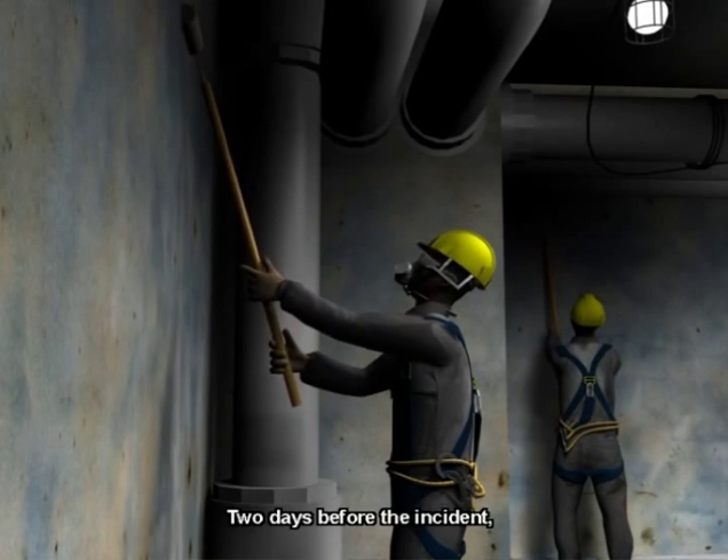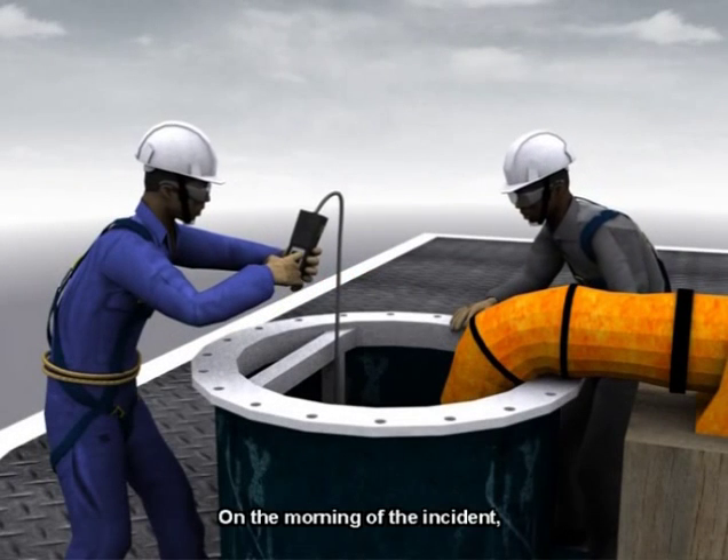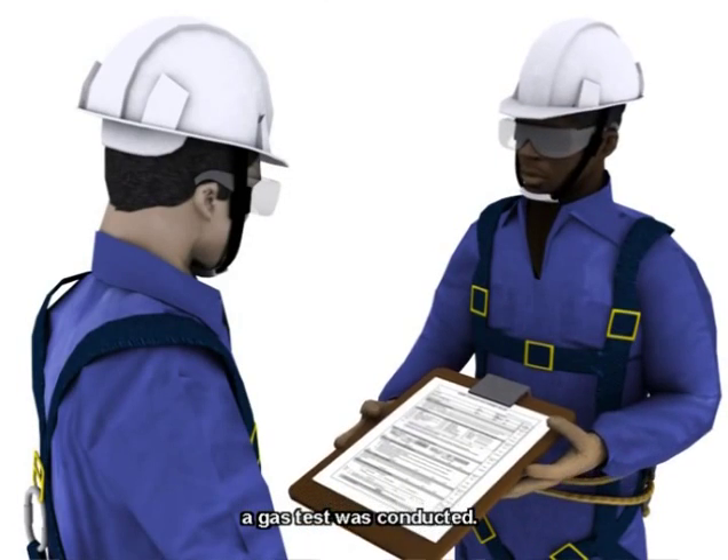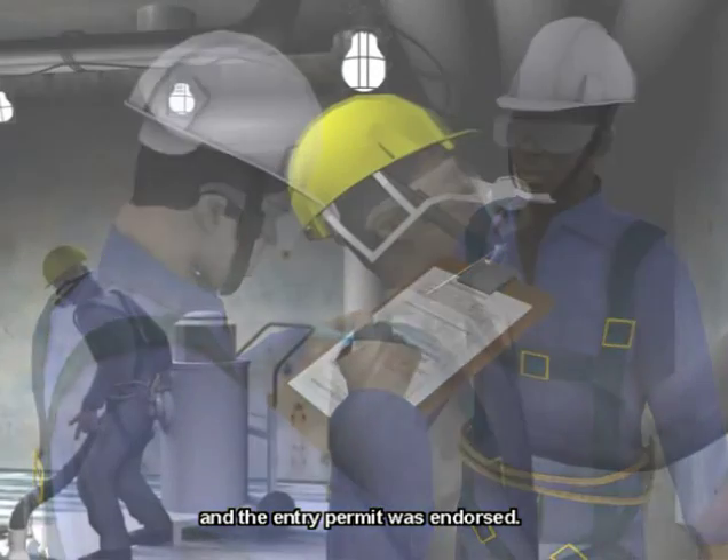Two days before the incident, the workers started roller-painting. On the morning of the incident, a gas test was conducted. No abnormalities were observed and the entry permit was endorsed.